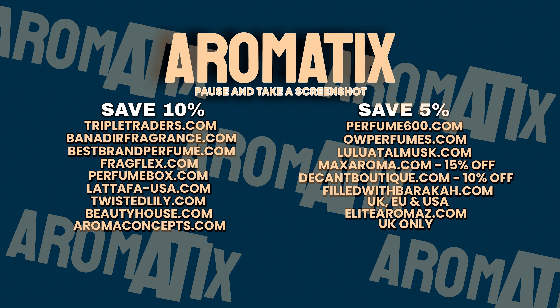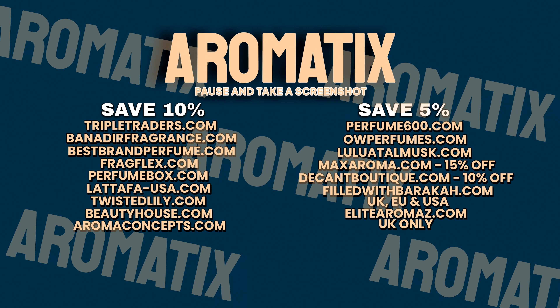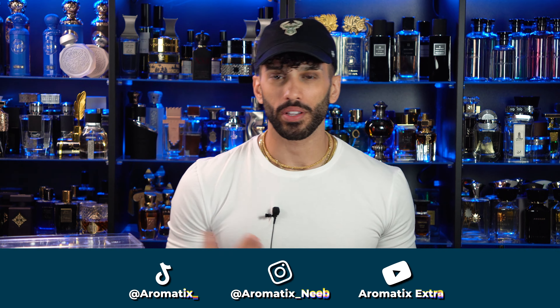New hidden gems, beast mode stuff. Let's talk about it. Here's some codes to save you some cash on your next Middle Eastern niche or designer fragrances. What's going on guys, my name is Nib, welcome back to Aromatics.